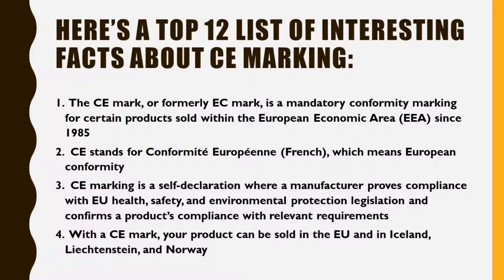Here is a Top 12 List of Interesting Facts About CE Marking. Fact 1: The CE Mark, or formerly EC Mark, is a mandatory conformity marking for certain products sold within the European Economic Area since 1985. Fact 2: CE stands for Conformité Européenne in French, which means European Conformity.